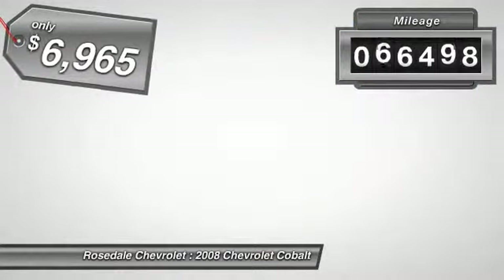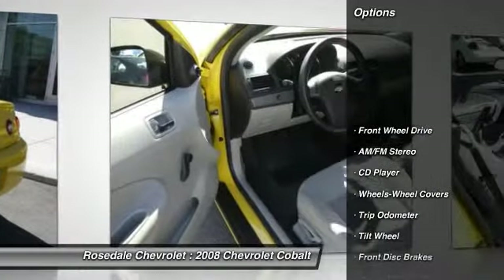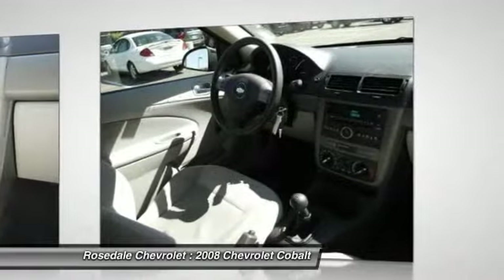This vehicle has less than 70,000 miles. Here are some of this vehicle's great options: front air conditioning, power steering, AM-FM stereo radio, rear defrost, front wheel drive.